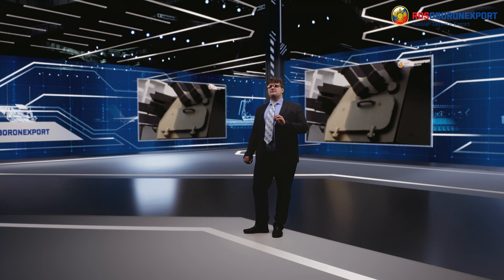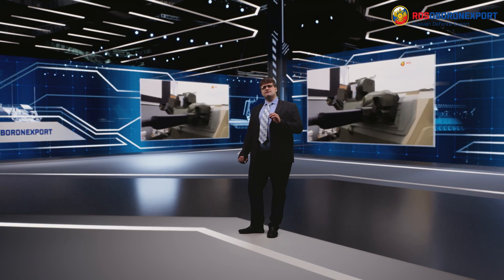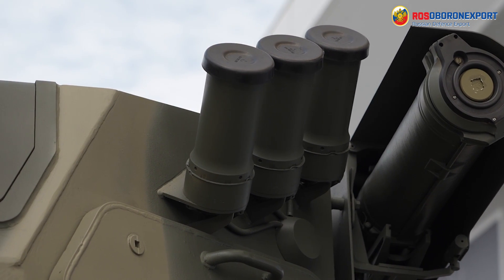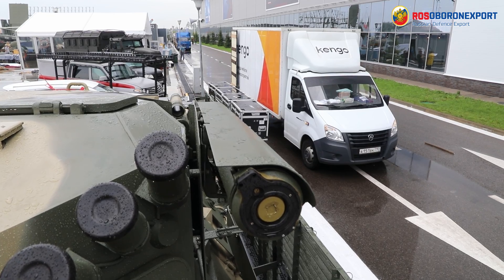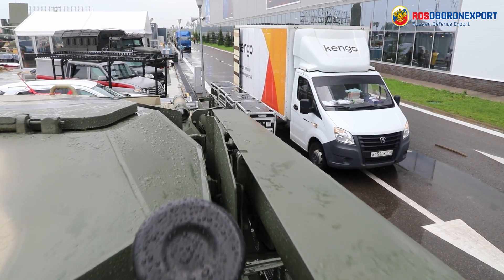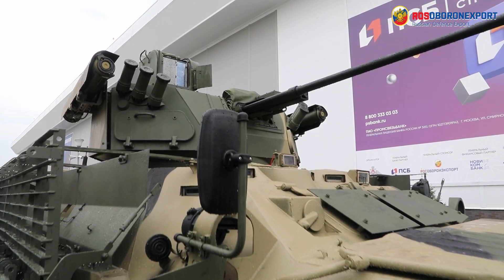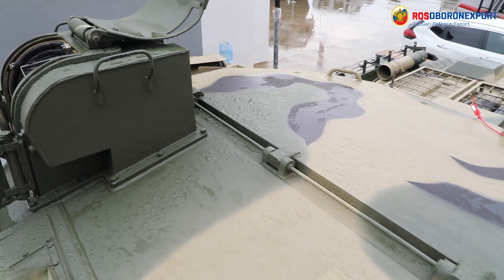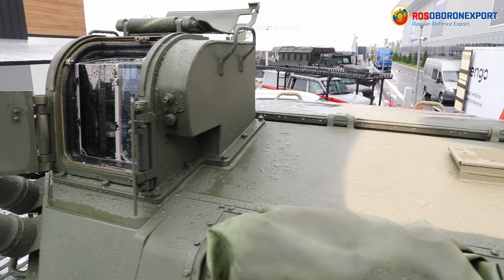The Ballista crewless weapon station is fitted with a modern fire control system comprising a daylight TV camera, a thermal imager, and a laser rangefinder. These sensors allow the gunner to detect a tank-type target at 4 km by day and up to 3 km by night. A 2A32 digital main weapon stabilizer supports firing on the move and dramatically increases firing accuracy.